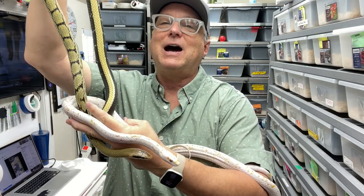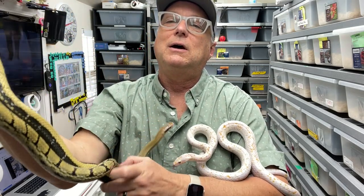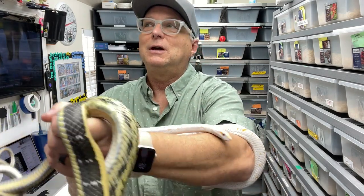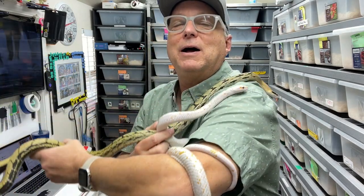Quite frankly, I really love the look of just the normals as well. They're just beautiful animals. And so I'm very excited about this project.